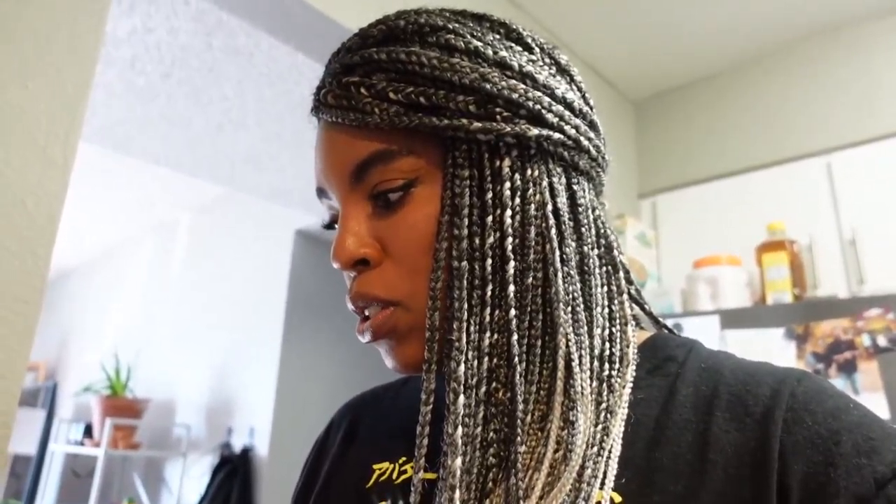Hey guys, welcome back to my channel! I'm Jasmine Rosette, and today's video is going to be a food shop diary. I'm going to show you guys everything that I got at Trader Joe's today. I thought I'd make it a separate video because I think it could be helpful to have a pinpointed idea of what I generally eat.